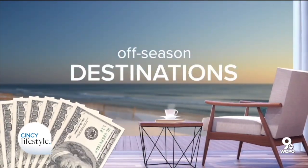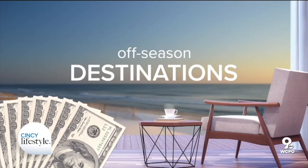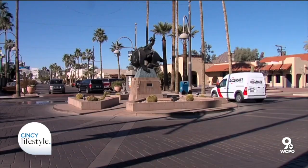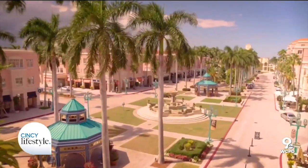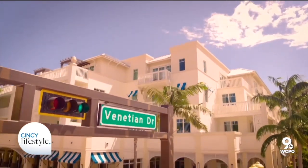Next, try to visit an area in the off season. Keep in mind: when the temperatures go up, the prices go down. Try places like Scottsdale, Arizona or Palm Springs, California. The temps will be scorching, but the deals will be too.